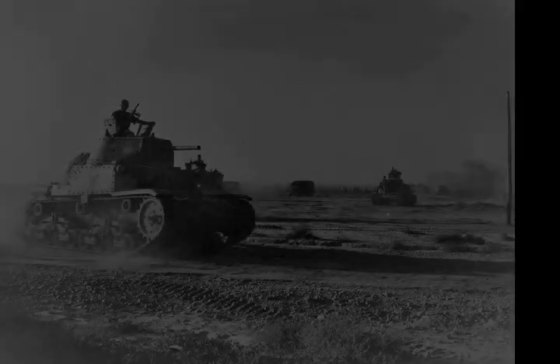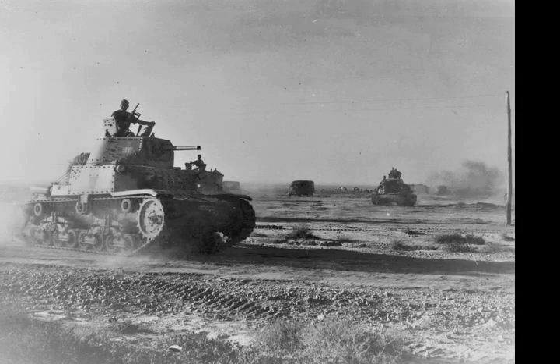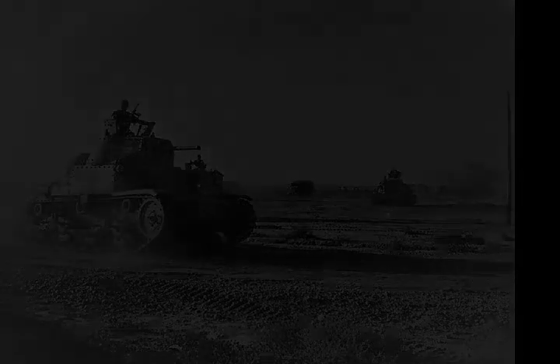Ritchie ordered the 8th Army to withdraw to Mersa Matruh, about 100 miles east of the frontier, leaving Tobruk to threaten the Axis lines of communication as in 1941. The retreat became known to some as the Gazala Gallop.